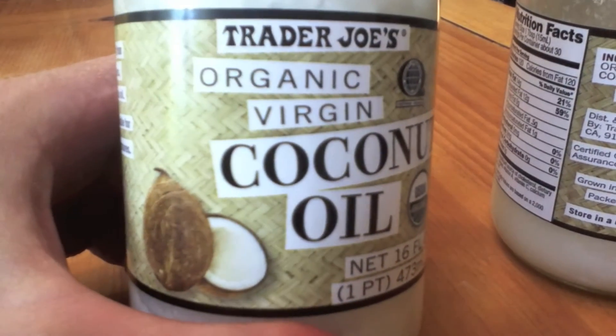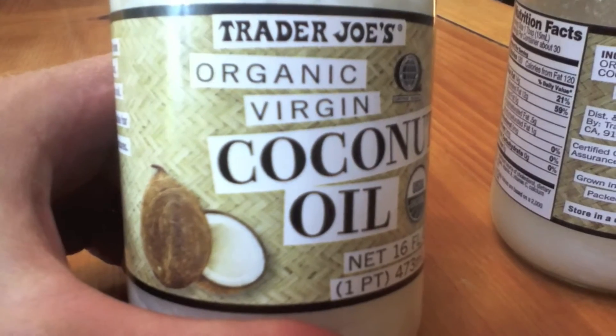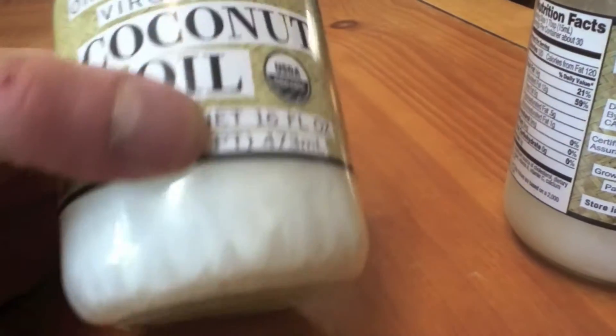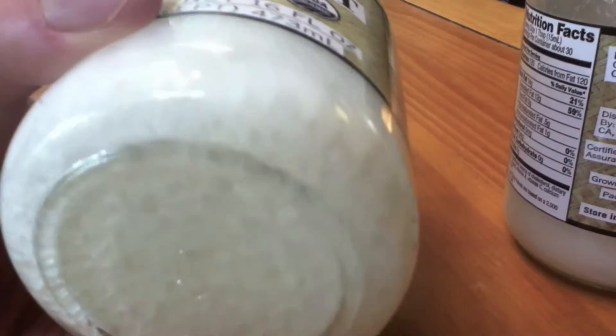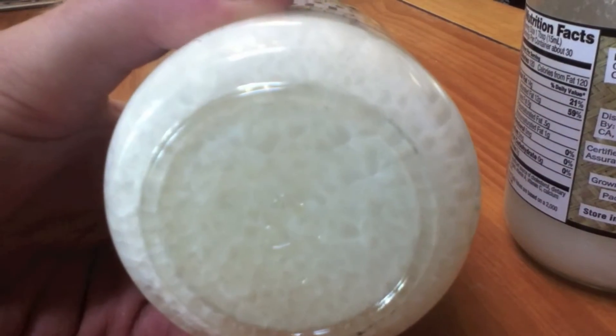This stuff just seems to work wonders on your brain and other areas of your body. It's so good. I use it on all different types of stuff. It's got a sweet flavor to it.